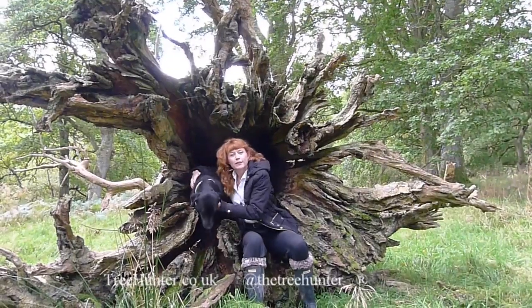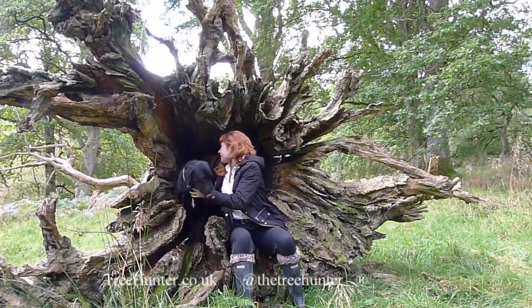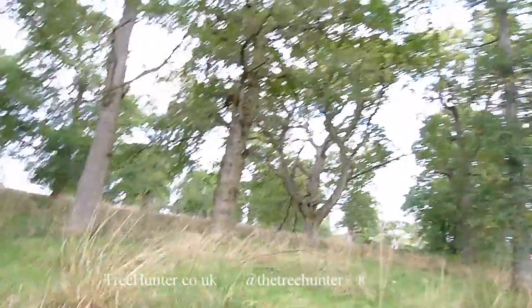And soon it was time to go, but not before we found a stunning fallen tree that was made for - it's a dog den! Fantastic, well done dogs - you deserve a medal for that.